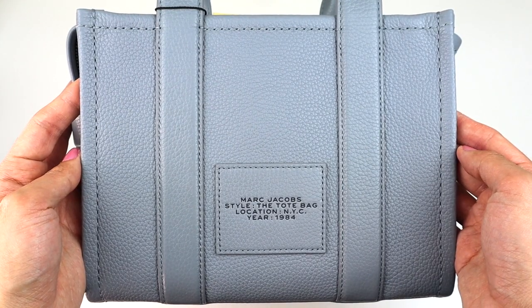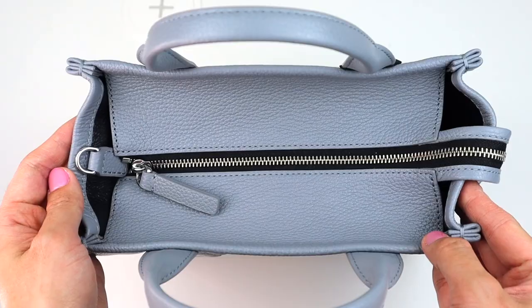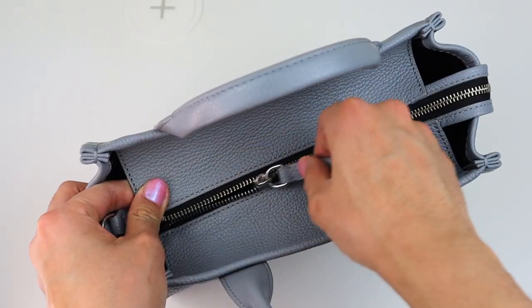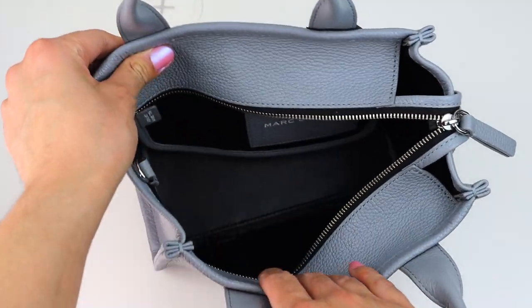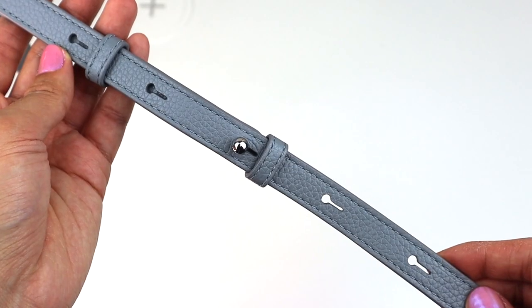Depending on the lighting, it can look like a very light blue color bag, and in a darker setting, it can look like a very dark gray bag. Lighting really plays a key role. You're getting the best of both worlds with the color, and it just matches with a lot of outfits. I personally think it's the perfect neutral bag.